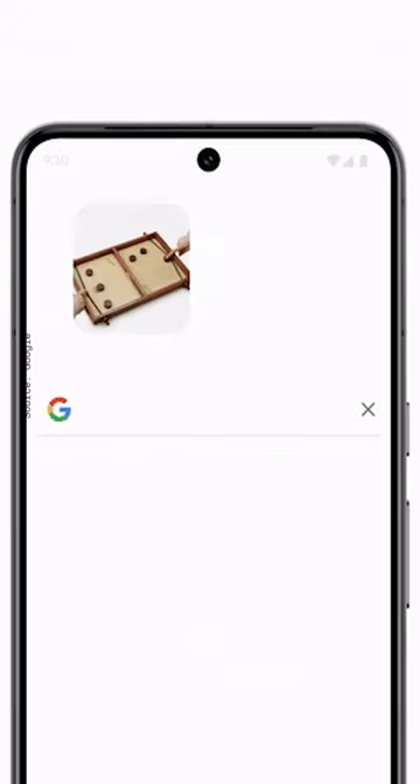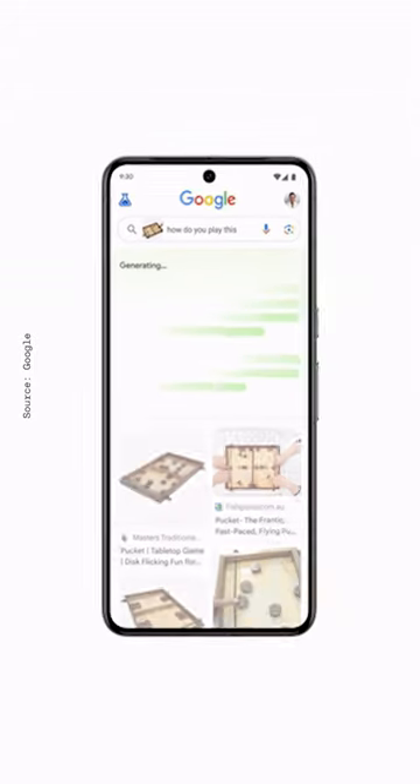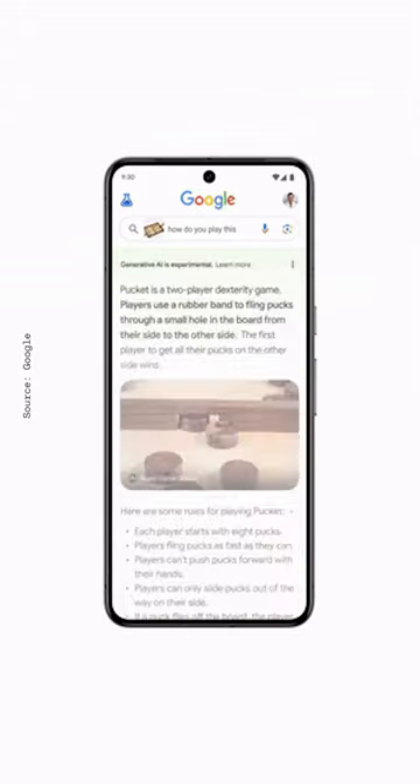The best part is anyone can use this feature. It's called multi-search, and it's been around for a little while now, but Google just made an update that uses generative AI to try and answer your question. It's not perfect, but I've been using it a lot with Circle to Search and it's surprisingly good.